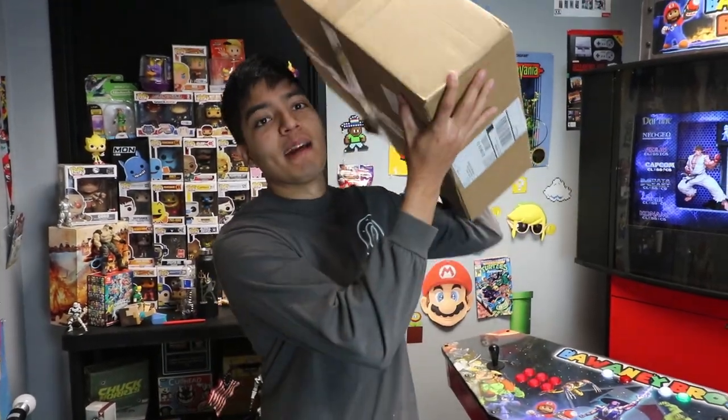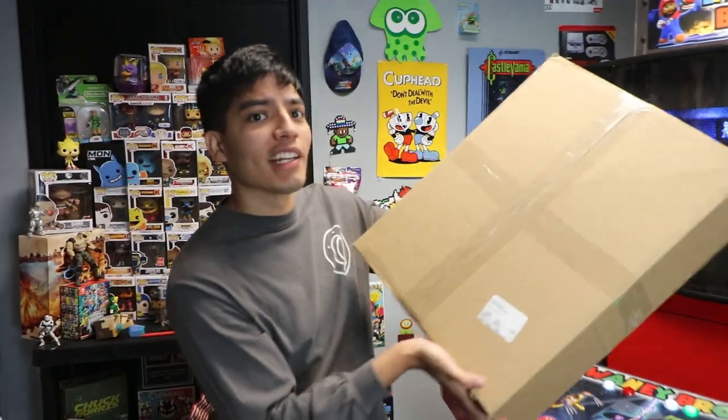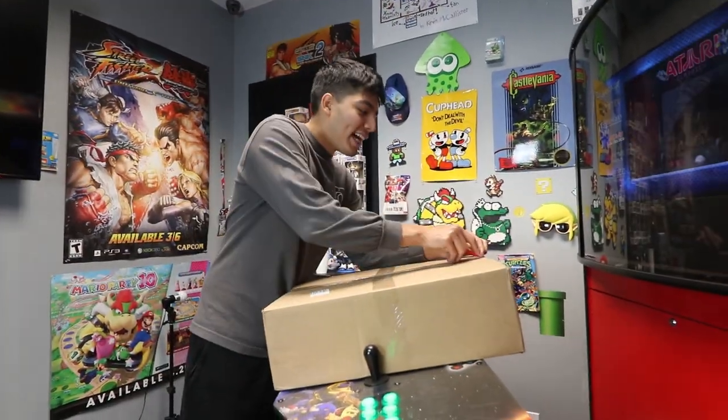Yo, what's up guys? I was about to start recording some Roblox videos and then I got this amazing package here. I have no clue what it is. So now we're gonna see what's inside this baby.